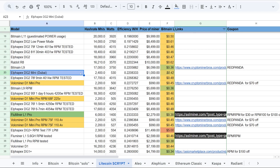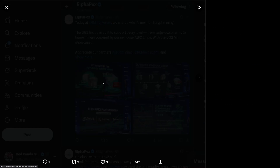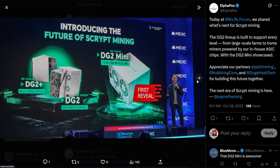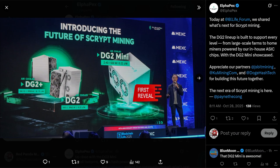The people most likely to buy this are those with free power — solar users — or people who just love Scrypt miners. I'll have links down below to this unit. It's not posted anywhere yet but resellers will probably list it soon. Let me know what you guys think of the DG2 Mini — hopefully it'll be a good price. Have a good one!